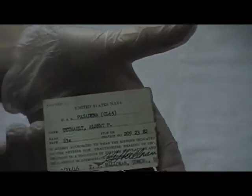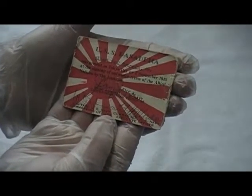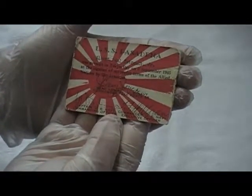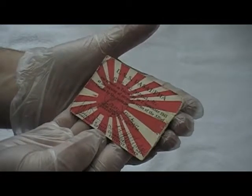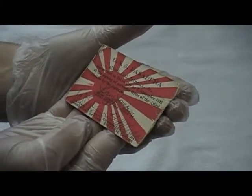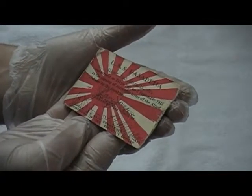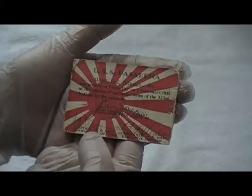Damn cool, isn't it? We're taking a look back in history and this is all on its way to a dumpster. This one here — USS Pasadena — Albert Paul Therault Jr. was present on Tokyo Bay on September 2nd, 1945 at the signing of the surrender of the Allied nations by the Japanese, Rear Admiral Jones, commander of the task force, commander of the US Navy, Executive Officer Hal Farren. These are their actual signatures. This is going to a dumpster — I'm appalled.